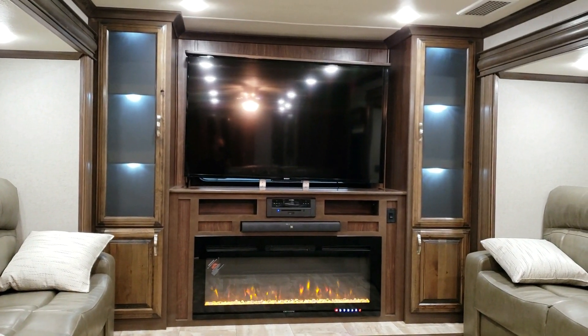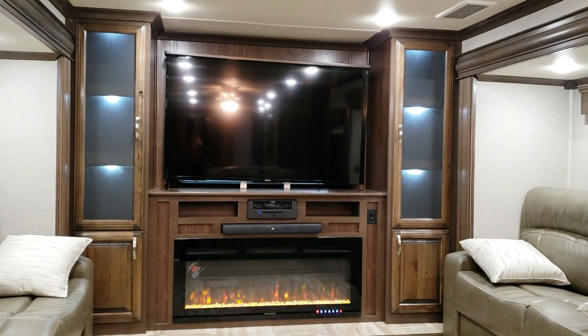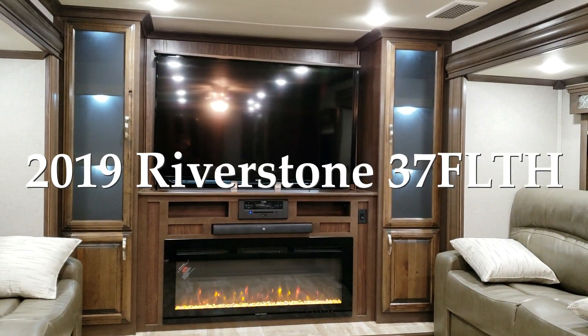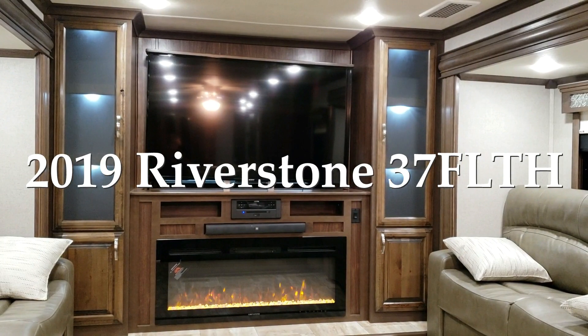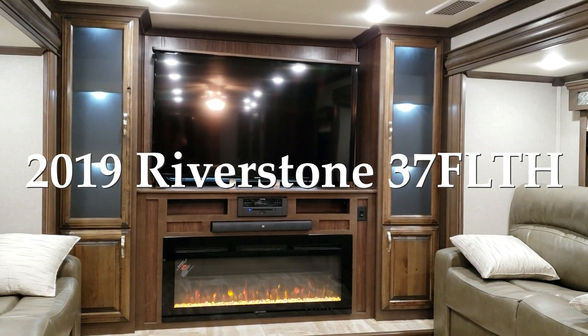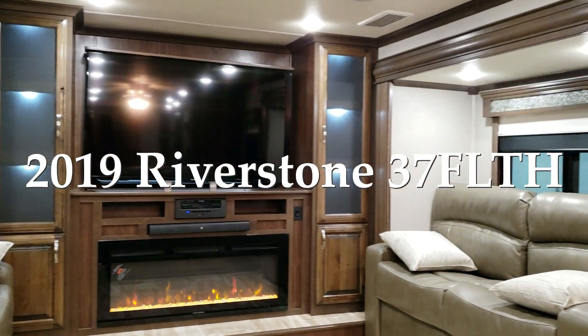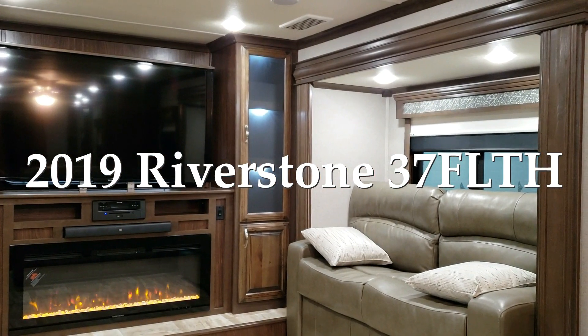Hey everyone, welcome to another All About RVs video. Today we're going to take a quick look at a 39FL TH Forest River Riverstone toy hauler. This is a front living room model with a garage in the back. We'll take a few minutes walking around the inside and then head to the outside.